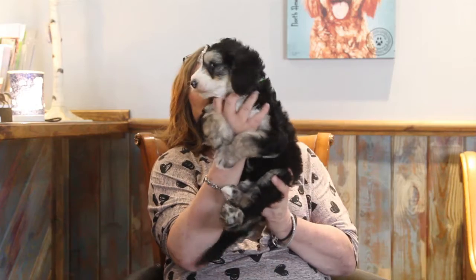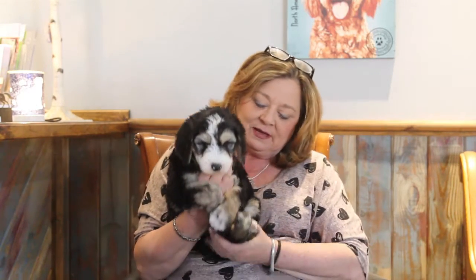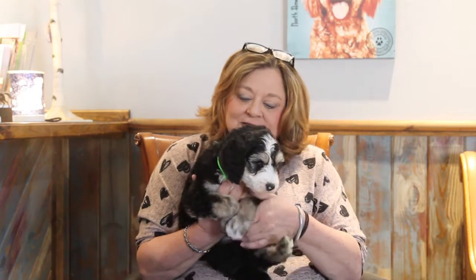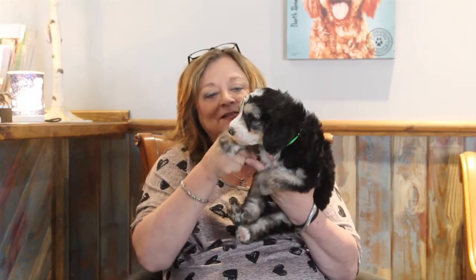He's beautiful. He's got a beautiful brindle face. His coat's got brindle through it. His feet are all brindle. Nice, beautiful chest. He weighs 8 and a half pounds. He's going to be a big boy.